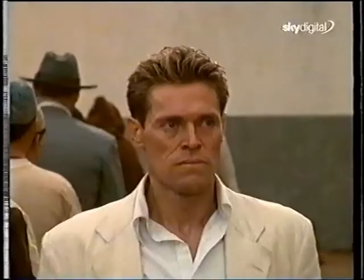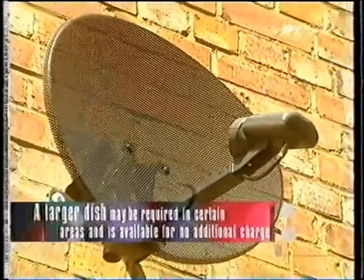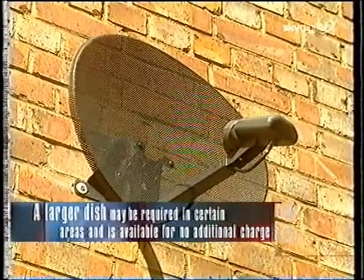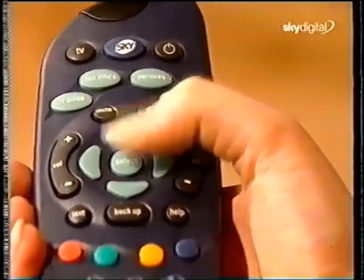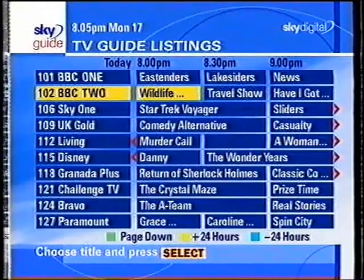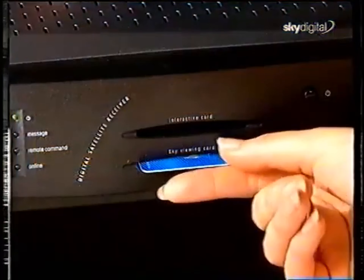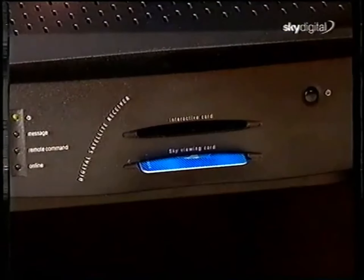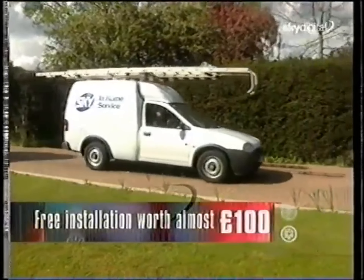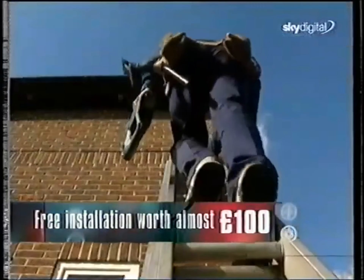That's only £159.99 for all your equipment, including your new state-of-the-art mini dish that's about half the size of your current satellite dish, your digital remote control — with which you can access all the new interactive features and services on offer from Sky Digital — and your new Digibox, already programmed to receive all future upgrades direct from the satellite. This special introductory offer includes free installation of your new Sky Digital equipment by the trained professionals at Sky In-Home Service.